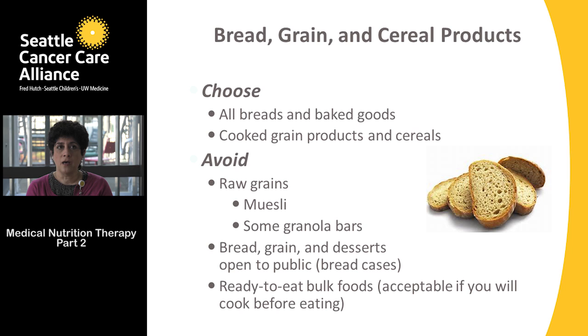Hold off on ready-to-eat bulk foods — acceptable only if you cook them before eating. Also make sure your bread is totally sealed — avoid artisan breads in white or brown paper bags with exposed ends that people can touch. Choose breads in closed packages, or ask for artisan breads from behind the bakery counter where other people have not had access to them.